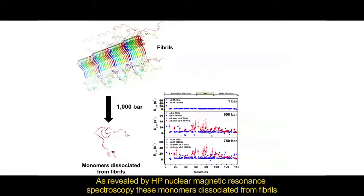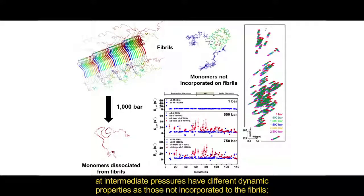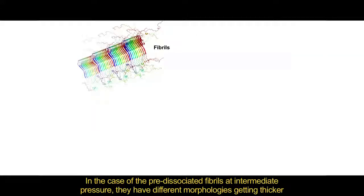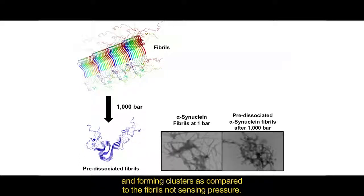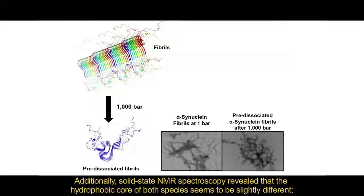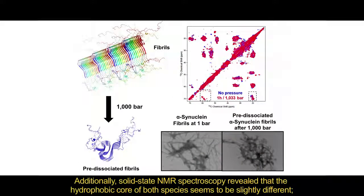As shown by high-pressure nuclear magnetic resonance spectroscopy, the monomers dissociated from fibers at intermediate pressure have different dynamic properties compared to those not incorporated into the fibers. In the case of the pre-dissociated fibers at intermediate pressure, they have different morphologies, getting thicker and forming clusters compared to the fibers not sensing pressure. Additionally, solid-state NMR spectroscopy reveals that the hydrophobic core of both species seems to be slightly different.